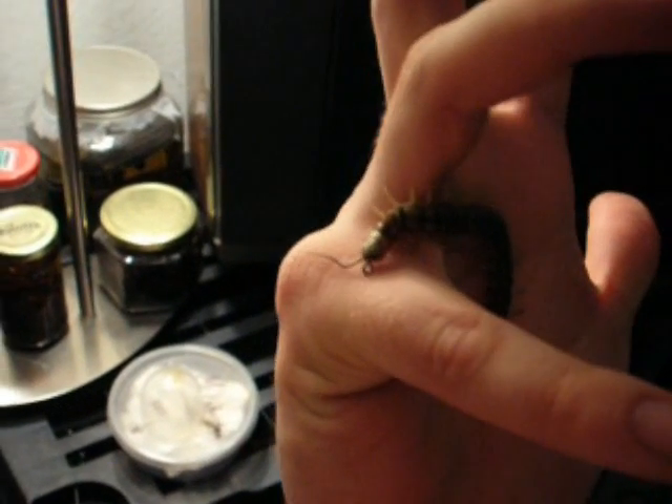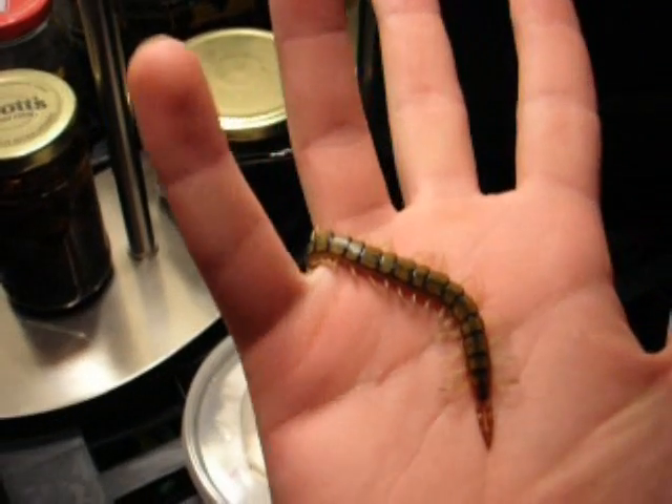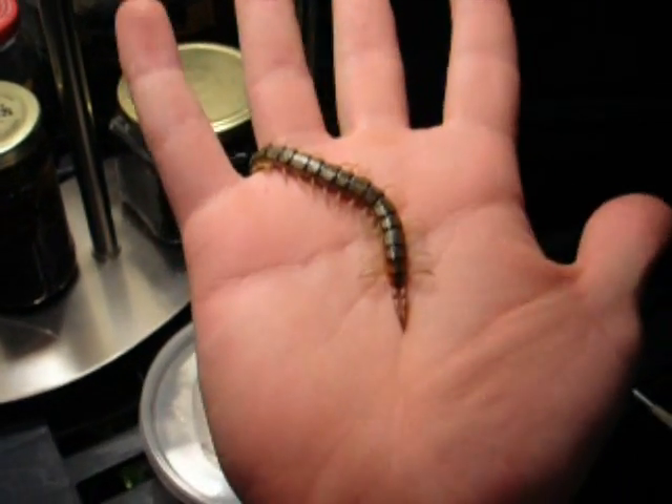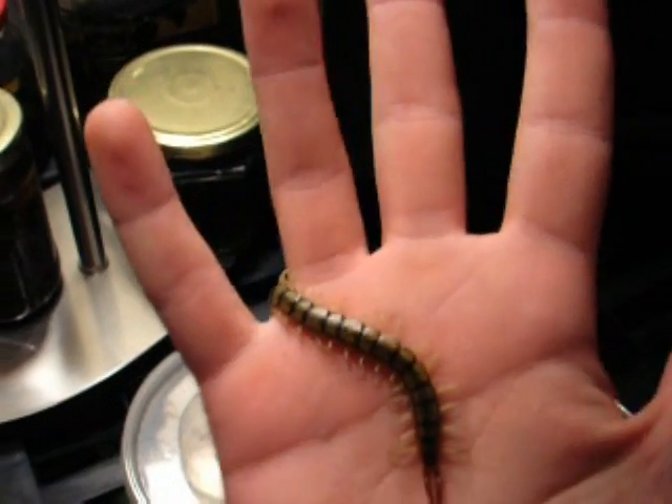Egyptian Emerald Centipedes — Scolopendra Morsetans. This is a female that's laid eggs for me in the past. I can't remember if I got babies off her or if she ate them or not.